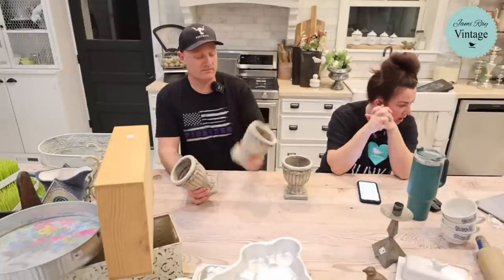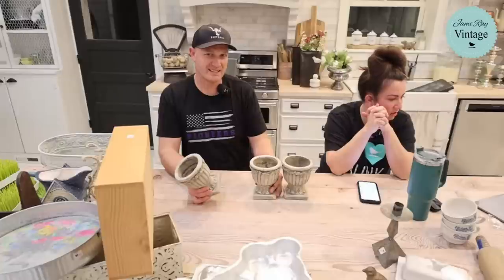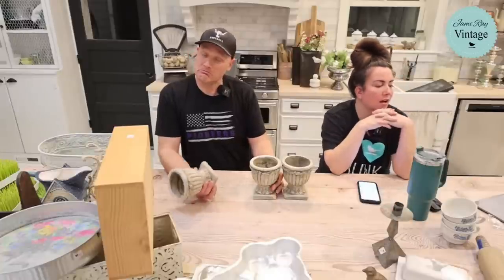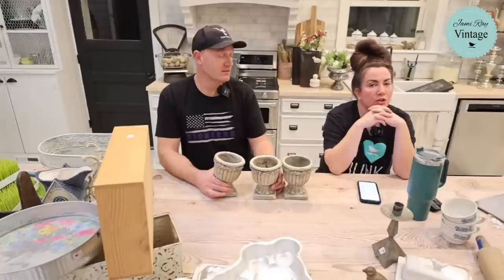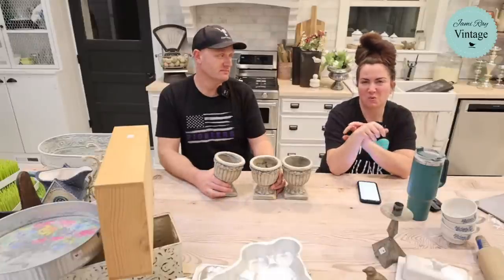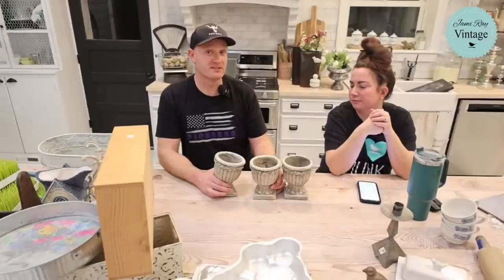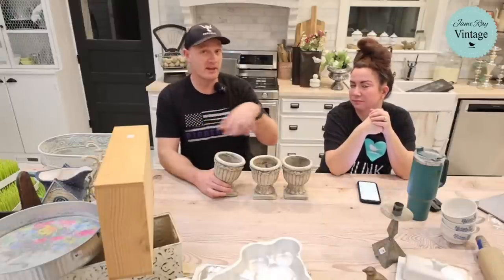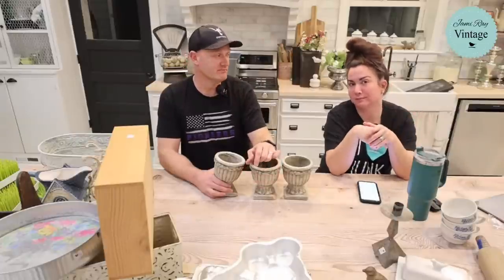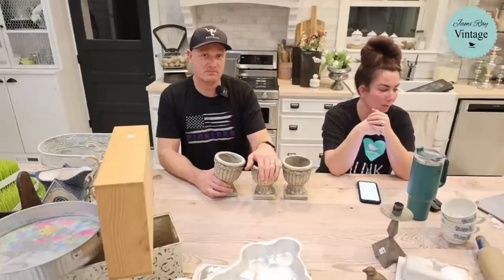Someone asks: I bought a 1920s table and chairs and want a grain sack stencil on the seats — should I do the same stencil on all four chairs? Yes, or you could do two different ones for a mix-and-match look, or even mix multiple grain sack stencil designs. It'll look cool either way. We do a lot of mismatched chairs.